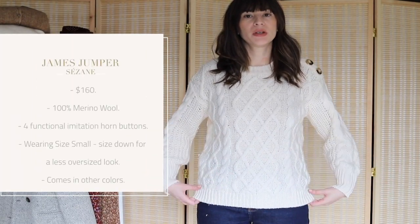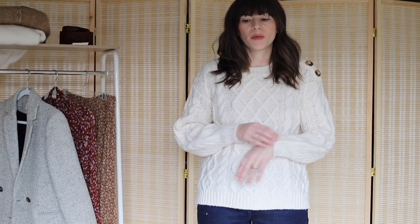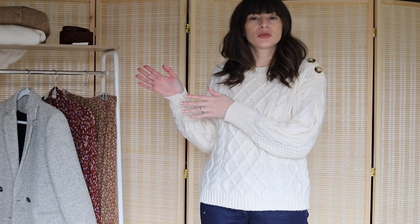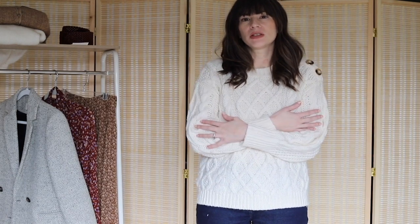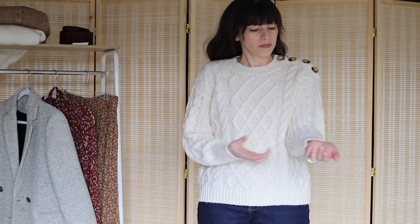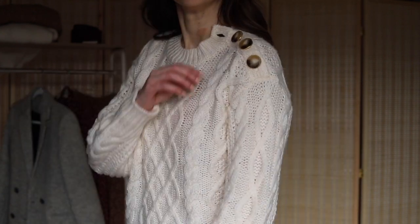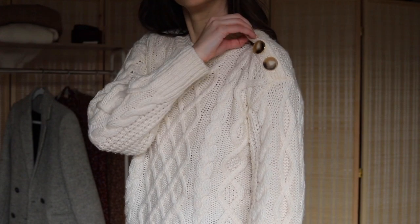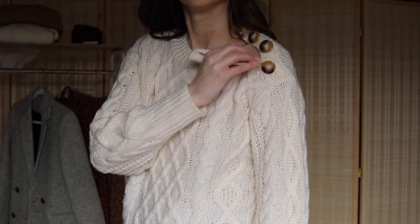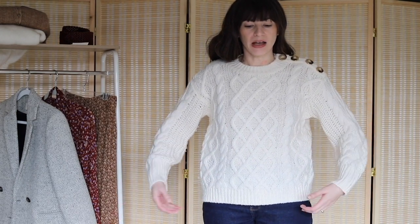Here we have the James Jumper, which is a 100% merino wool sweater. Unlike the other two sweaters, which were wool blends, this is 100% merino wool and it doesn't feel itchy at all to me. The itch factor is very low, which is why I like Cezanne sweaters — they feel really nice on. This is definitely a chunkier knit and a bigger size; I'm wearing size small but it's a little more roomy.